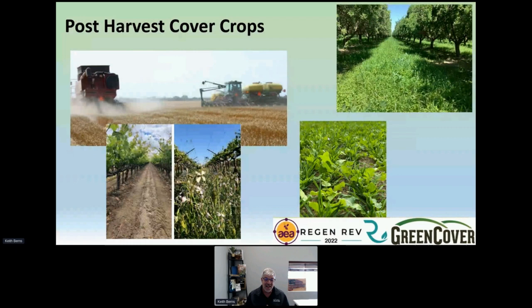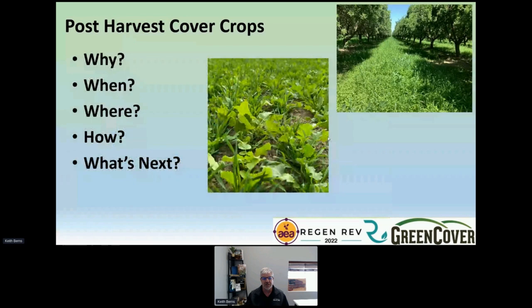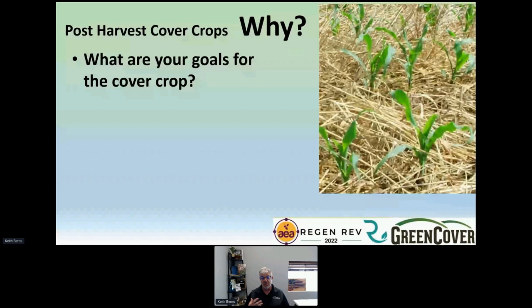What I want to talk about this afternoon is post-harvest cover crops — cover crops planted after you harvest your main cash crop. That might be corn, wheat, beans, or a fruit, nut, or specialty crop. I'm going to take you through some of the theory and the questions we ask our customers before we help them make a cover crop mix. If you're going to plant a cover crop after harvest, you have to answer: Why are you doing it? When? Where? How? And what's coming next? Those things all play into what the best cover crop mix is for your situation.